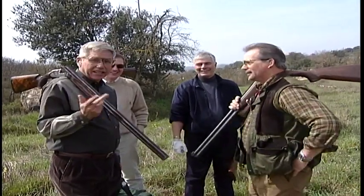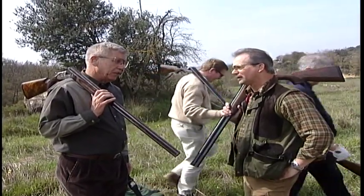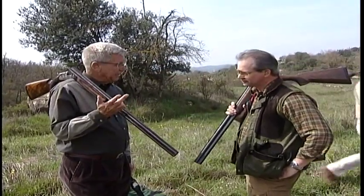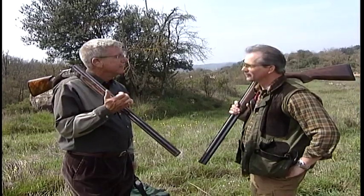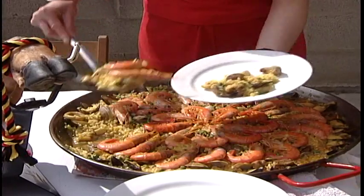Lunch is awaiting us and they tell us we need to get there quite quickly or it will spoil. They have a great routine here: you sleep, you eat, you shoot, you shoot, you eat, you shoot, you shoot, you eat. Let's go join them for lunch and then we can shoot some more.